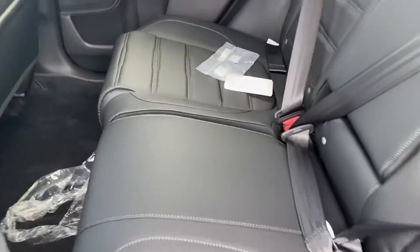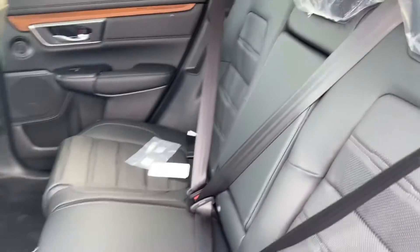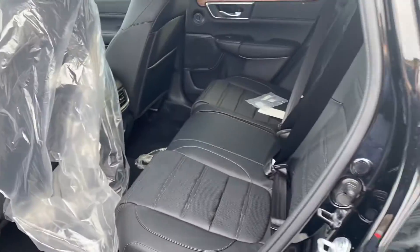Spacious back seat. A couple of charging ports back there, and that middle part folds down with a couple of cup holders and armrests for backseat passengers.